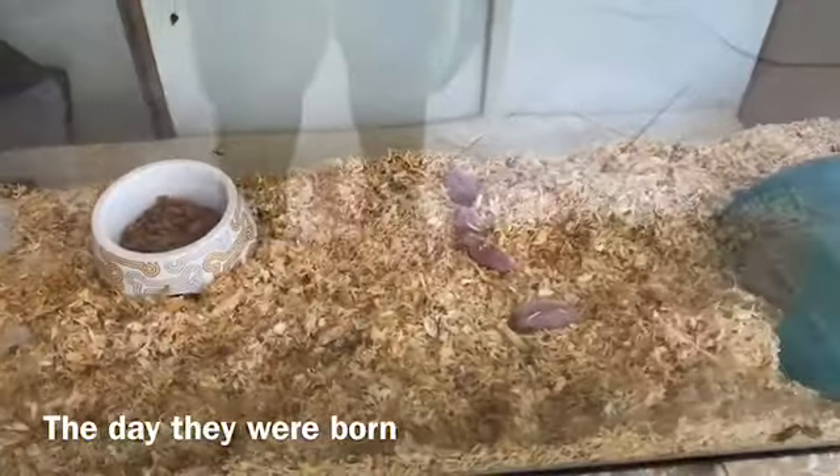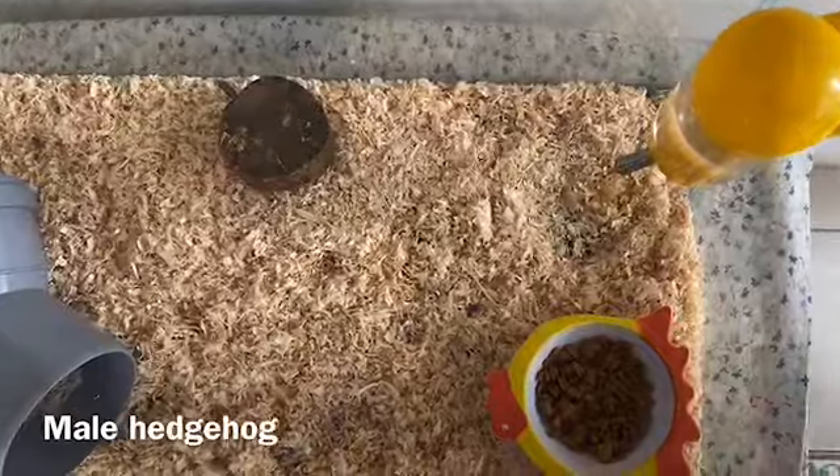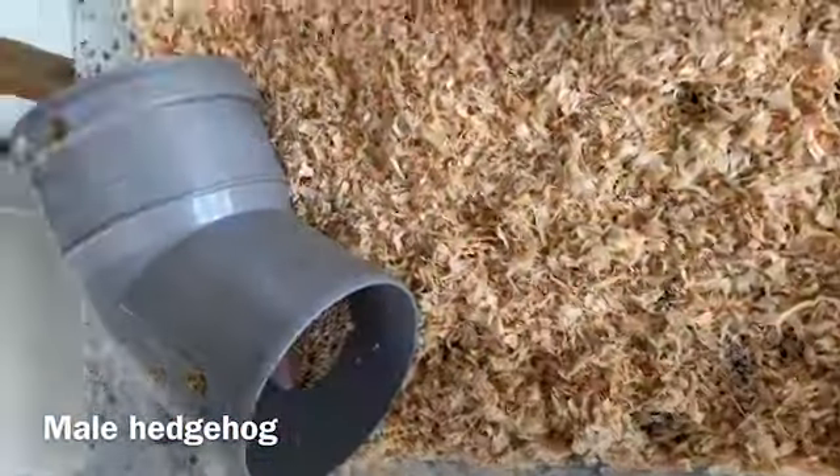This is the setup. I will show you guys the male also — the male's setup. The male is sleeping inside.